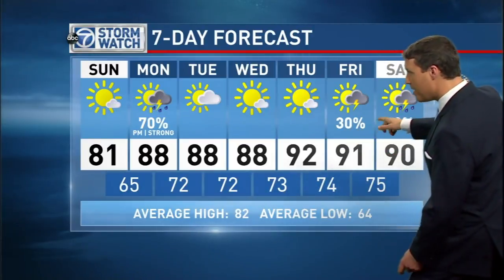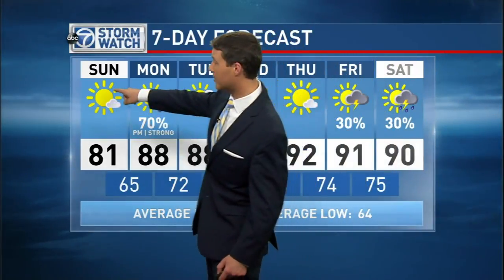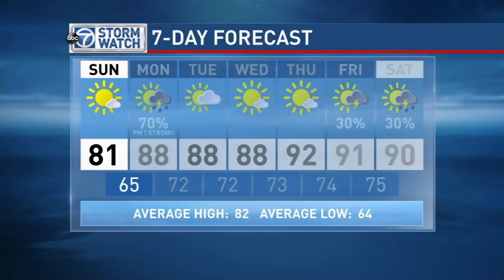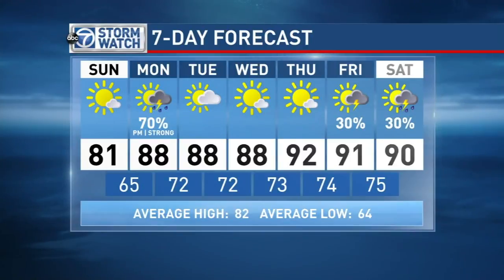Could be possibly lower 90s, maybe even lower to mid 90s — some indications for next week into the next weekend. We'll watch that one; we won't go that far that quickly. Tomorrow morning, Tour de Cure kicks off. I'll be there in the afternoon to give some of the awards as the riders from the longest distance start coming in during the early afternoon at Reston Town Center — 78 degrees by the time that wraps up. Should be a great event, all that for the American Diabetes Association's Tour de Cure.